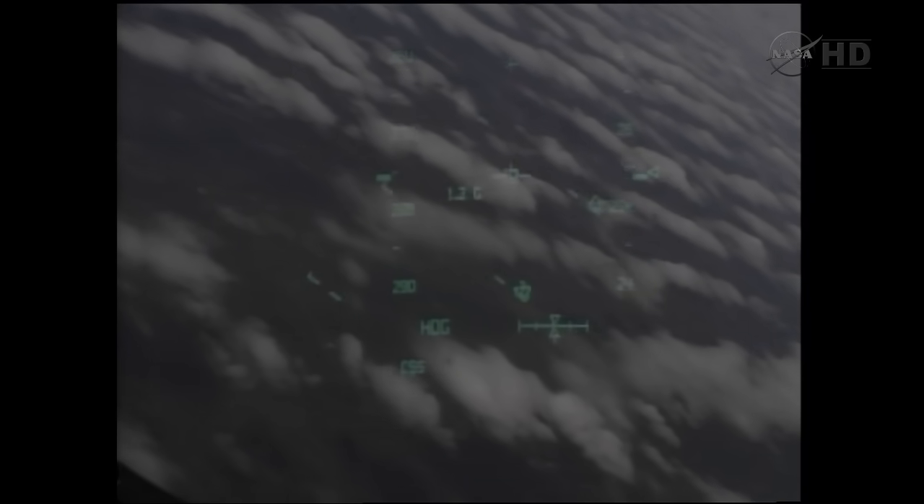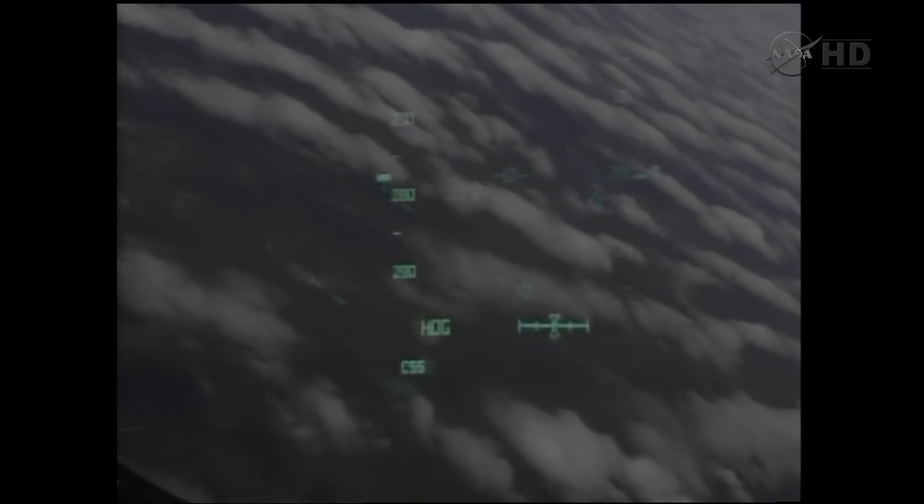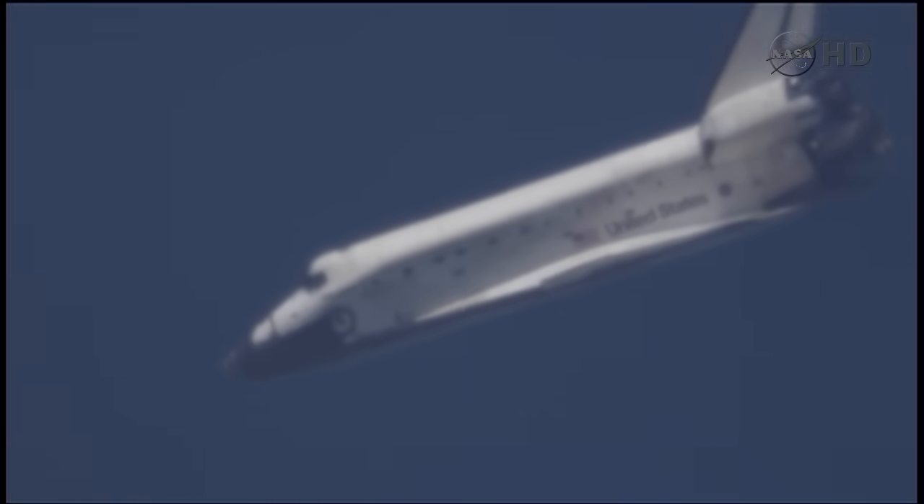Discovery crossing out over the Atlantic, then back over the eastern edge of Florida. Commander Steve Lindsay back in control of Discovery for the remainder of this heading alignment circle. Two minutes, 30 seconds to touchdown. Discovery traveling 440 miles an hour, its altitude 4 miles.